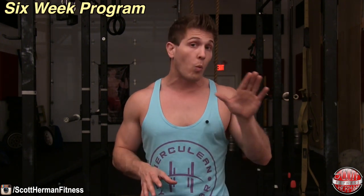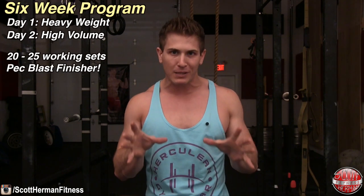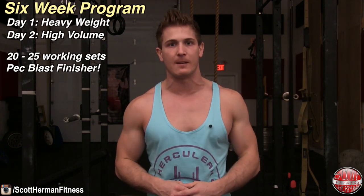The following workout plan is going to release you from this endless training cycle that is hindering your results. Over the next six weeks, you are going to train your chest twice a week — one day will focus on heavy lifting while the other focuses on high volume. Each day will consist of around 20 to 25 working sets and this program will include a very unique pec blast finisher at the end of each routine to ensure you completely exhaust all muscle fibers in your chest.